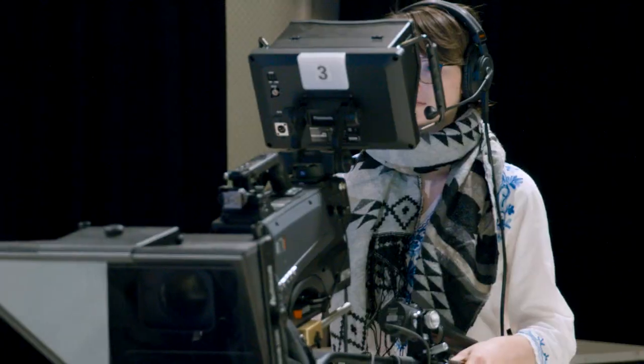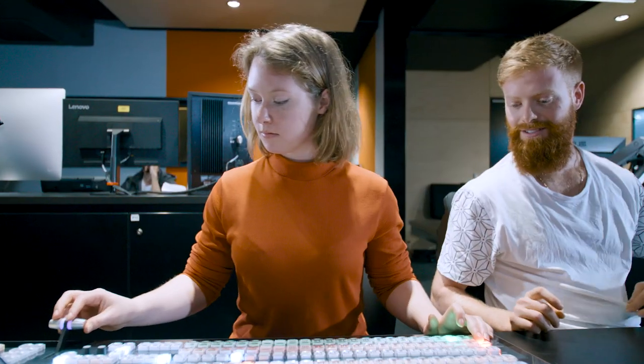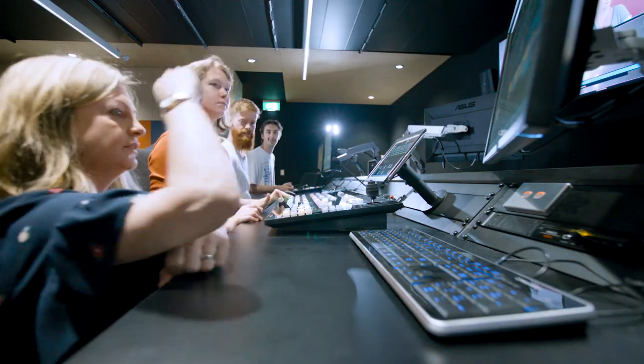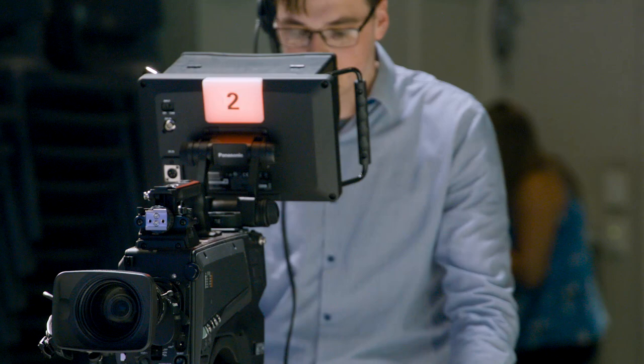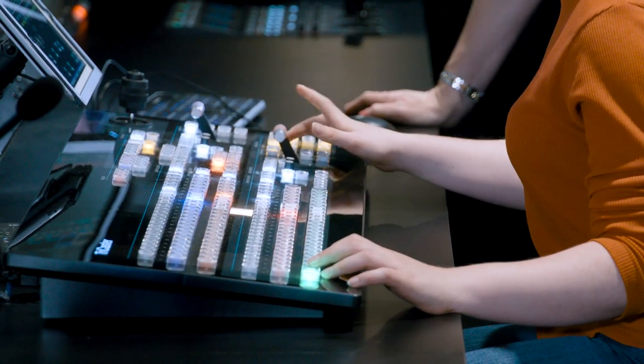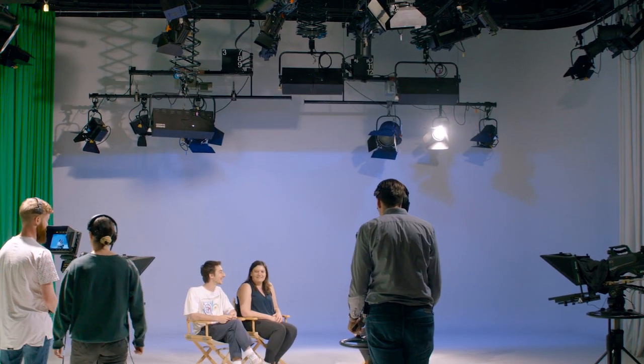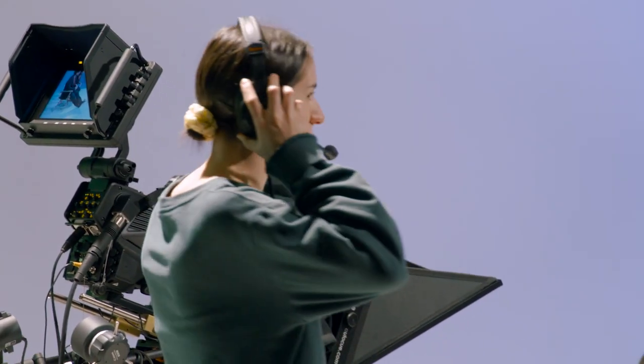One really cool thing about it is that it's 4K ready. We've got brand new cameras, a brand new vision switcher, and a new digital audio desk. It's fantastic just watching them learn the equipment — it's so easy to learn — and being excited about what they're producing. Now everything is a lot more industry standard, so it feels really good to work on everything that I know is actually being used by industry broadcast production.